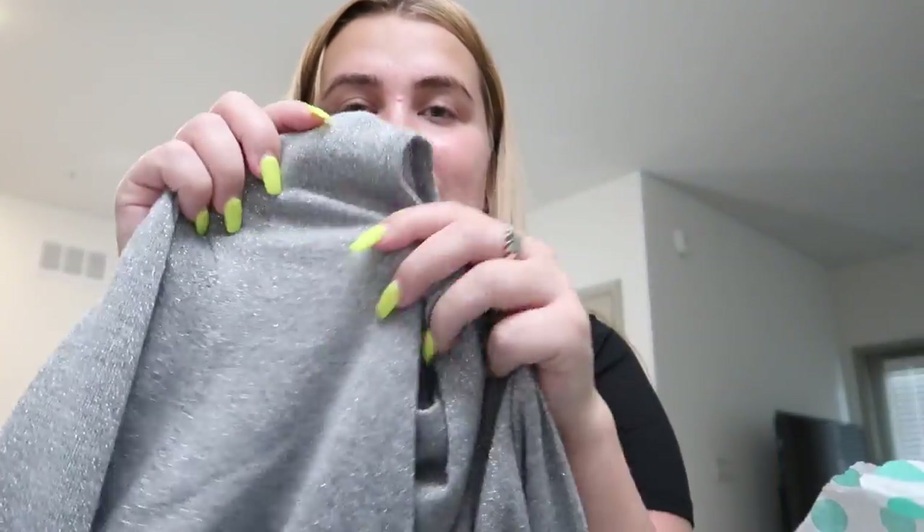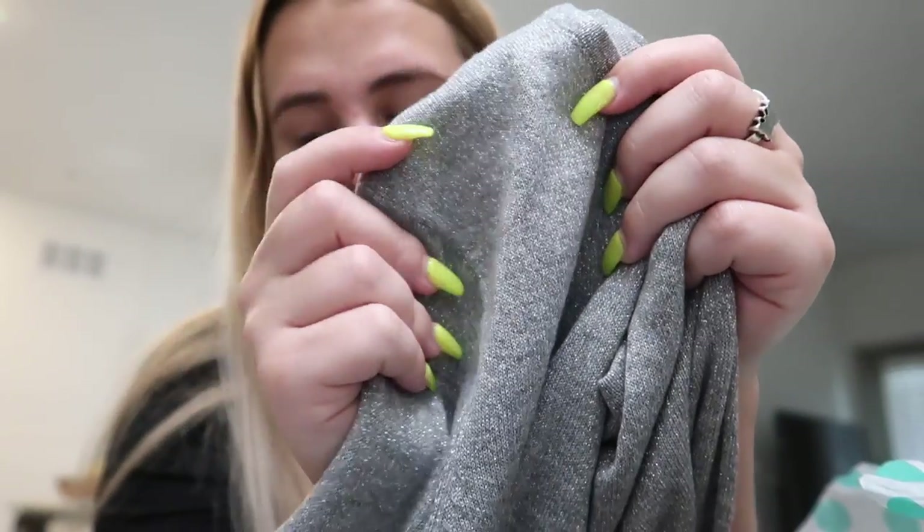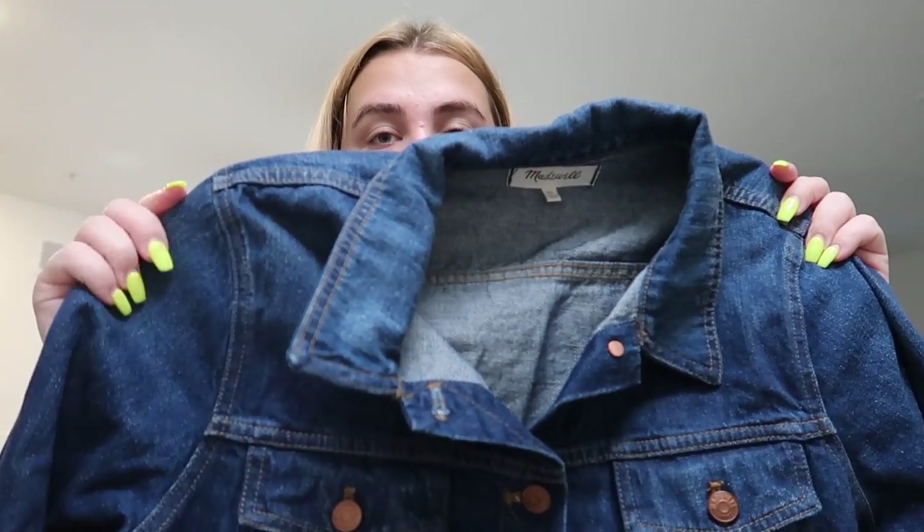This next one was a super exciting piece — it's from Calvin Klein and there's like little silver threading throughout it, so adorable. I got this for $14.99, originally retailing for $70. It's a nice long sleeve with little bell sleeves at the end — I might wear this today, it would be super cute with jeans. The very last item is again from Madewell, and this is the most exciting item in my opinion. It's a denim jacket that was originally $149, but only $46.99 on thredUP, and it literally looks brand new.